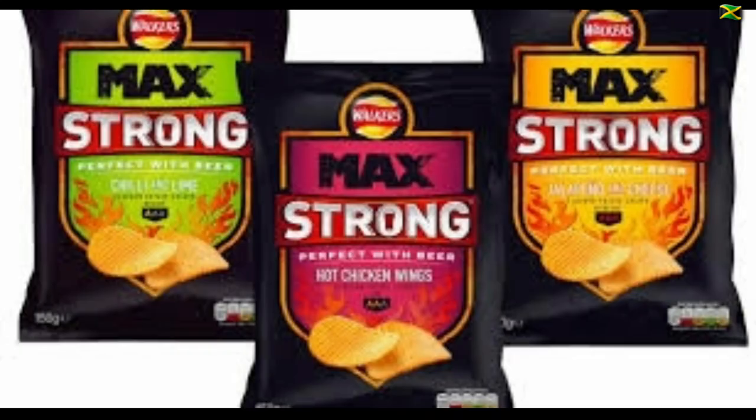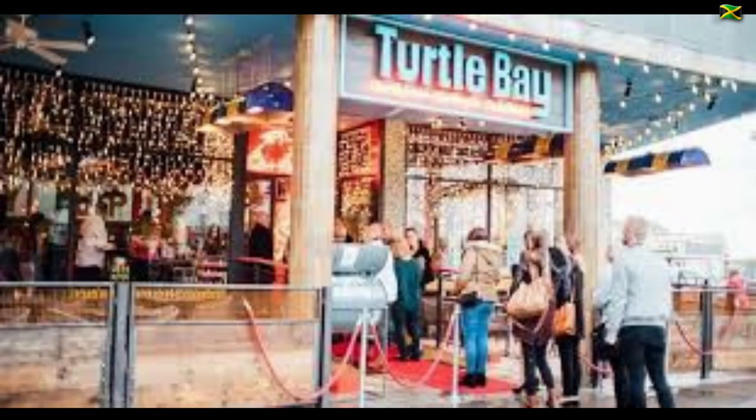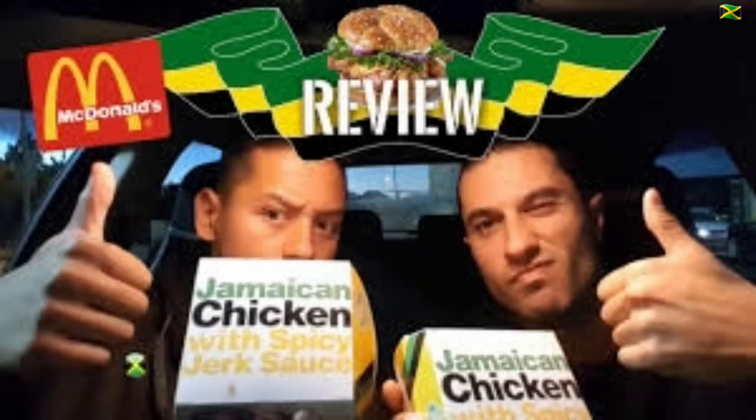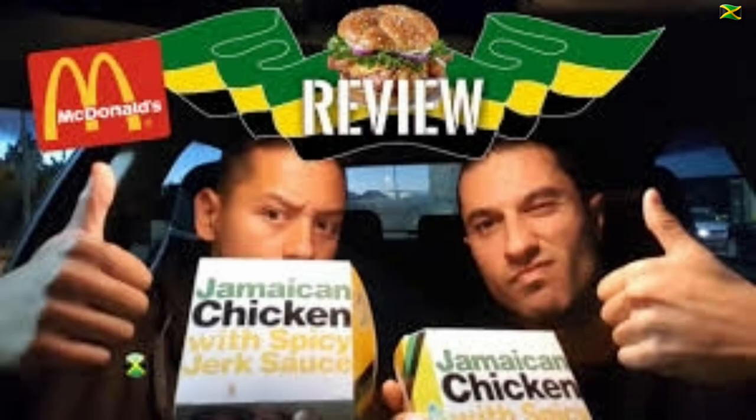In 2016, Walkers introduced their jerk chicken flavored crisps, followed by Walkers Sensations jerk chicken flavored crisps in 2018. The first in a chain of Caribbean-themed restaurants called Turtle Bay was opened in 2010 and the company now has restaurants across the country. McDonald's even introduced a Jamaican chicken burger at their UK stores for a limited time in 2017, and again in 2018 and 2019.